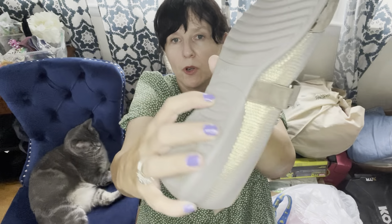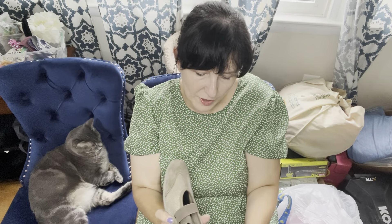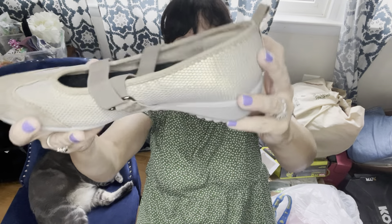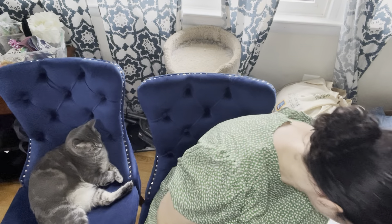These are Naot brand sandals from Israel. This particular brand does really well for me, so I was excited to see them for only $5.99. I'd say at least $35 on those.